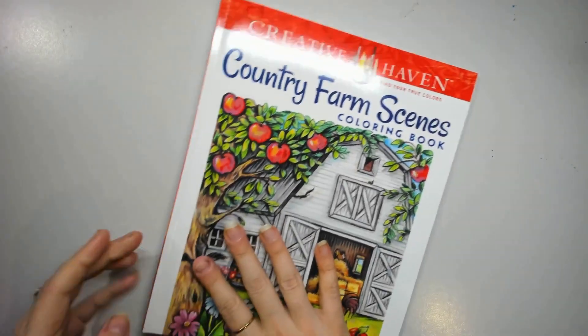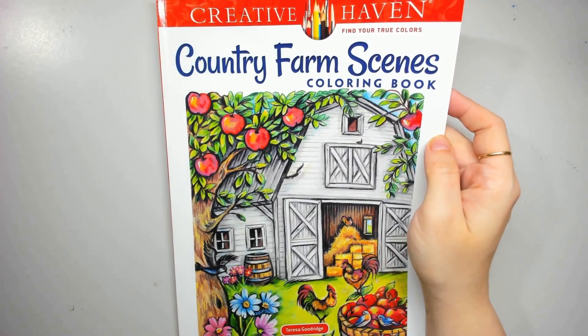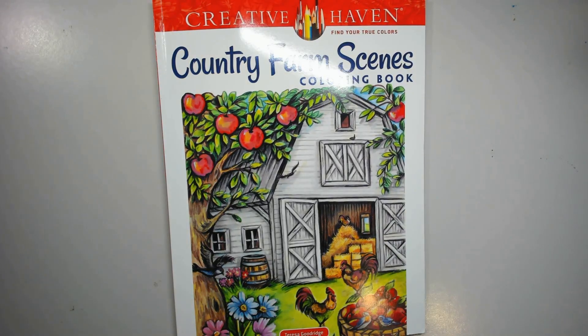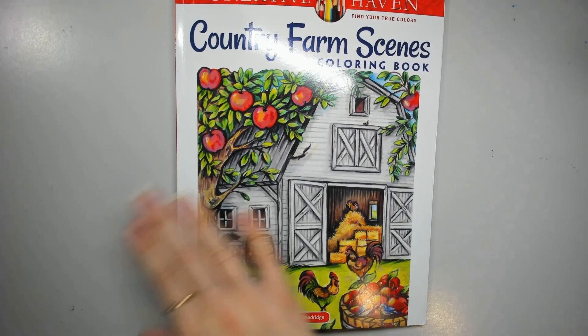And there we go — there is a flip through of Country Farm Scenes. What did you think of the book? Do you like my idea of how to convert those pages with the text into regular scenes instead of a text page? Is that something you'd be interested in seeing how to do? Please let me know down below — I love hearing from you all. I hope you've been enjoying all these Teresa Goodridge flips. There are still a few more to come when the books get here. I'm really excited to get diving into her work and get colouring. Let me know what I should be working on down below — can't wait to hear from you all, and I'll see you in the next video. Bye!